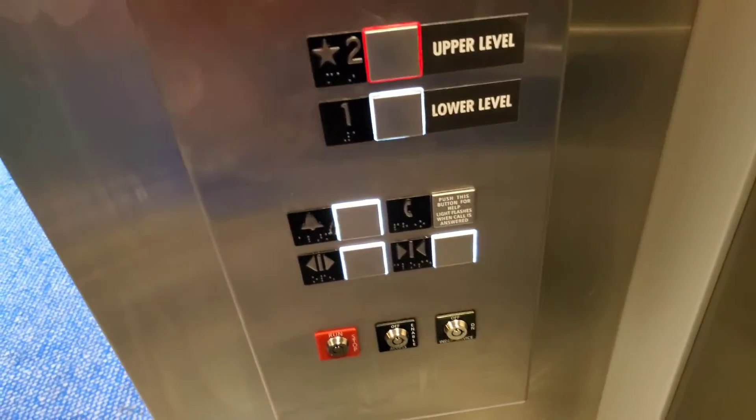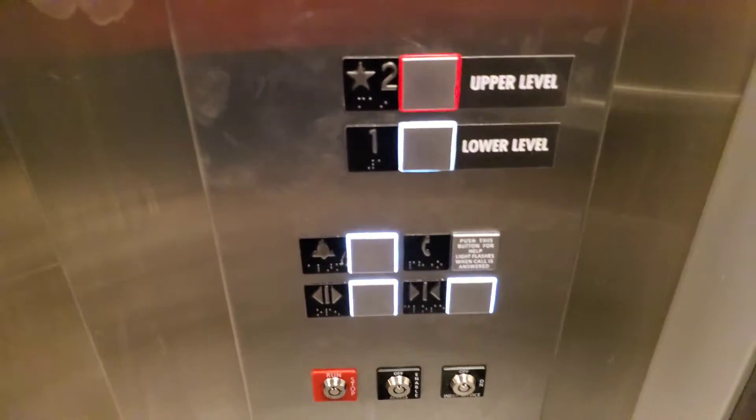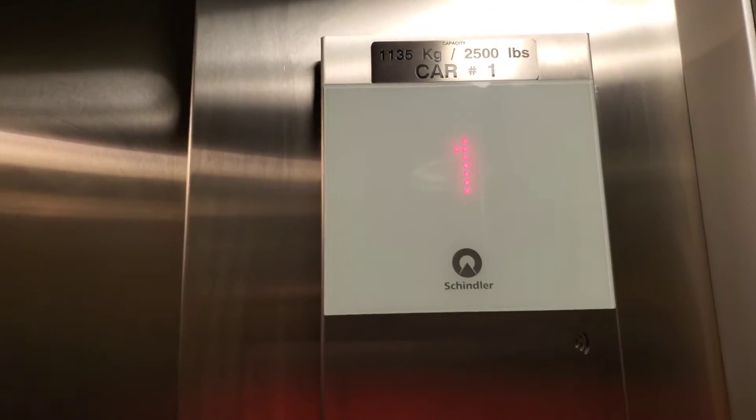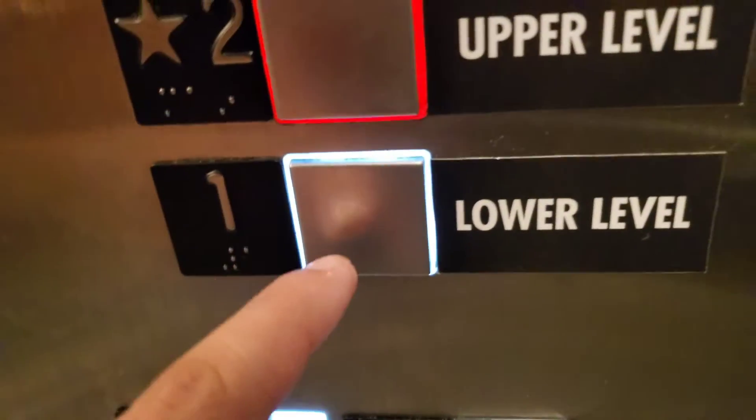It's not closing... there we go. Bang, and up we go. It's pretty slow, even though it's thrashing. I'm going to ring the bell on the first floor and see if it rings well.